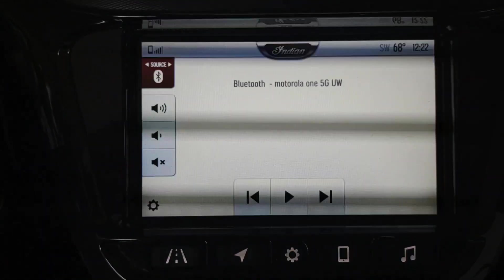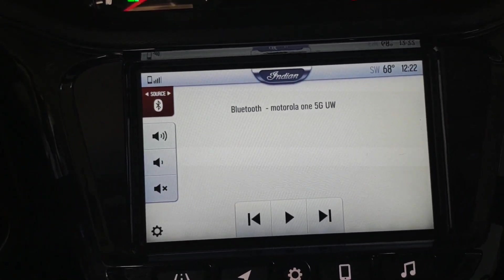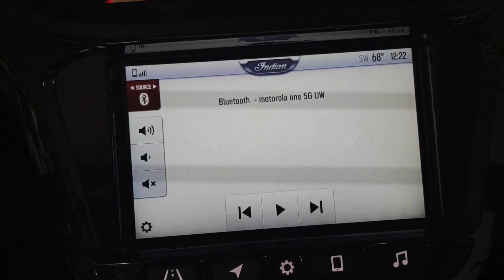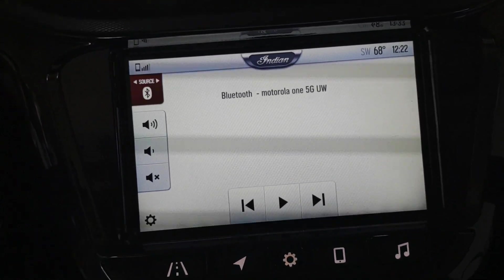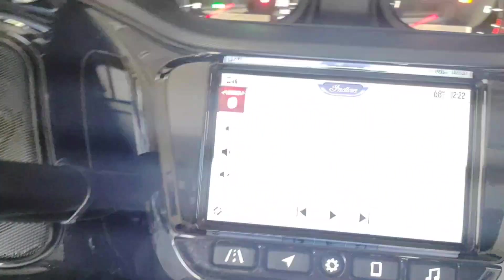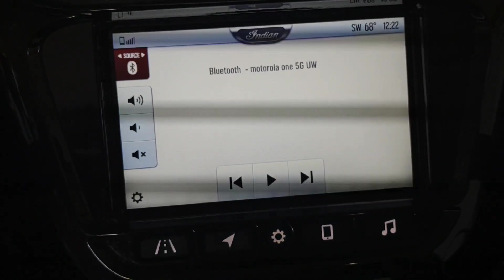This just happens to be the first screen that it's on — this is the phone screen. When you are actually connected to the bike, this will show whatever music you're playing or whatever. You can use your toggle here and scroll through the screens, and you've got the music screen here.